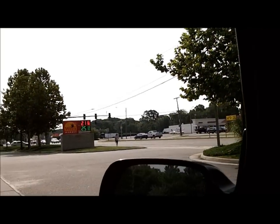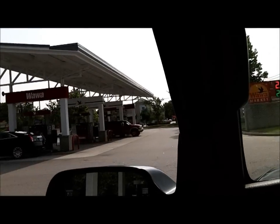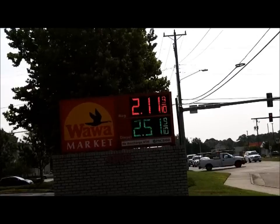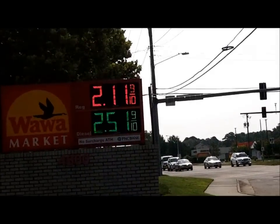I'm fueling up. I've got a long ride to go to Langley Air Force Base to sharpen a commercial paper cutter blade. Look at that price of gas today — $2.11. Can you believe it?